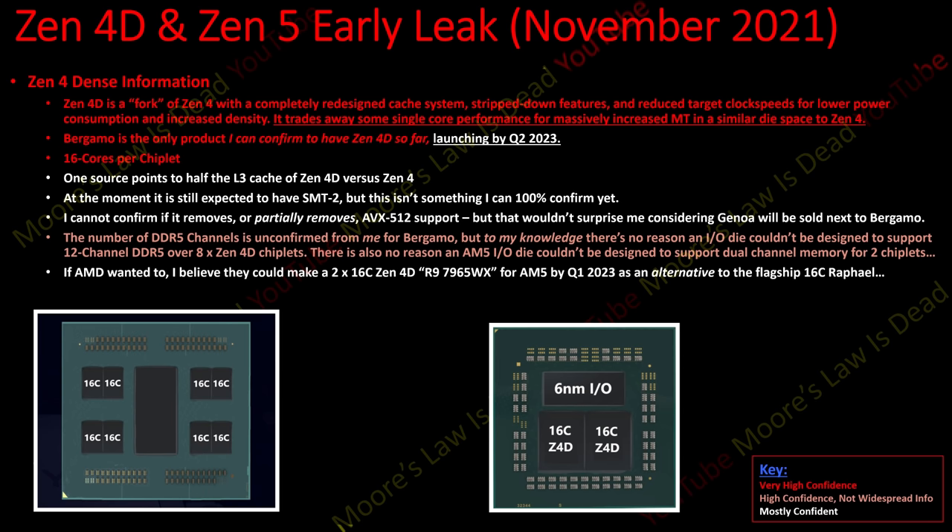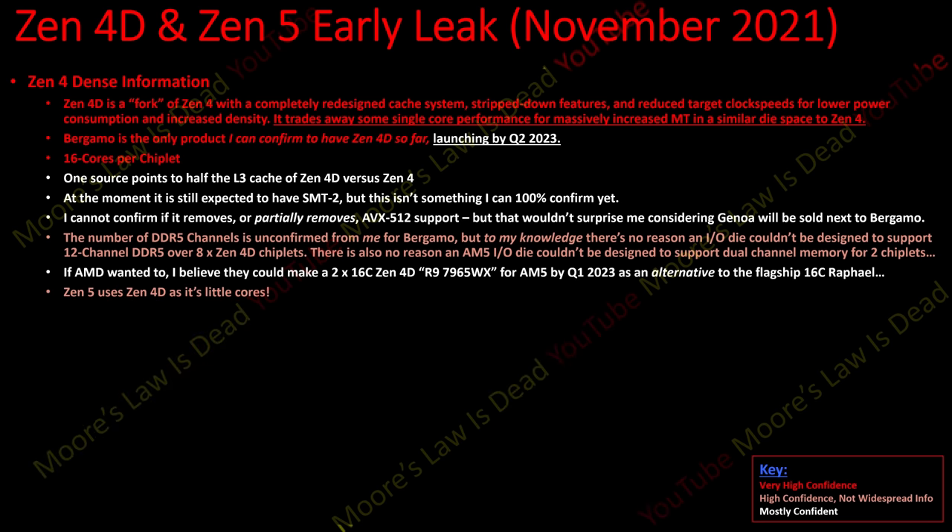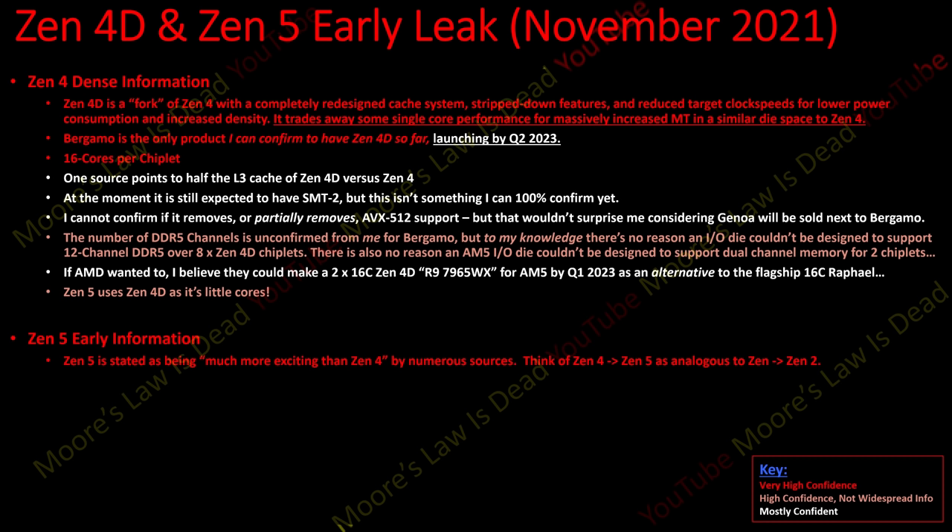I've also been told something even more exciting: Zen 5 is expected to use the Zen 4D architecture as its little cores. Zen 5 is stated as being a much more exciting architecture than Zen 4 by numerous sources. Think of Zen 4 to Zen 5 as analogous to the enthusiasm felt going from Zen or Zen+ to Zen 2.